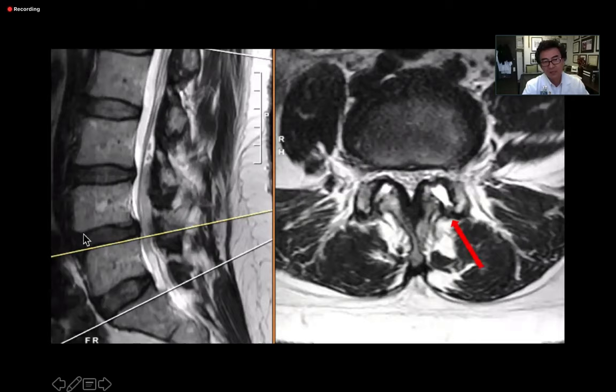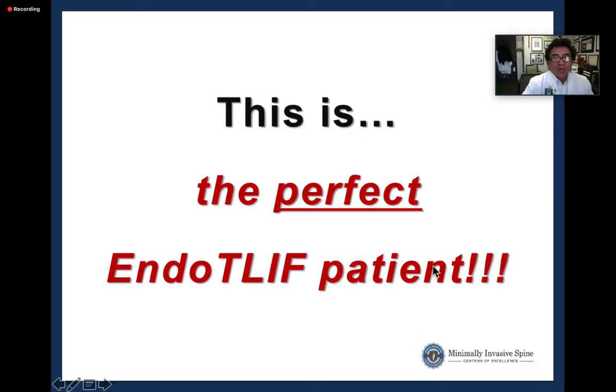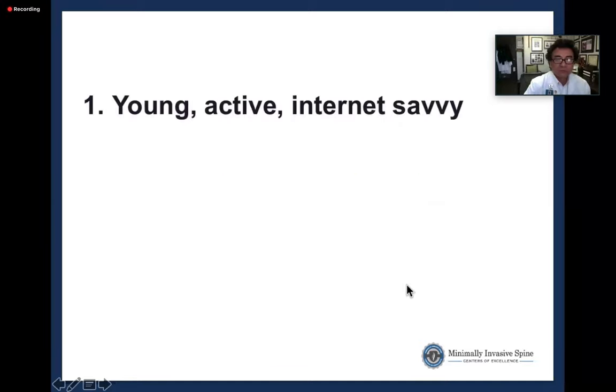These two features together give confidence in achieving a good indirect decompression. The stenosis is not severe on MRI because the spine is nearly reduced supine, but worsens when standing. If the stenosis were not significantly improved even with partial reduction, he would be hesitant about an endoscopic TLIF. But this patient — young, mobile spondy, facet fluid sign, moderate-to-severe but manageable stenosis — is the perfect EndoTLIF candidate.